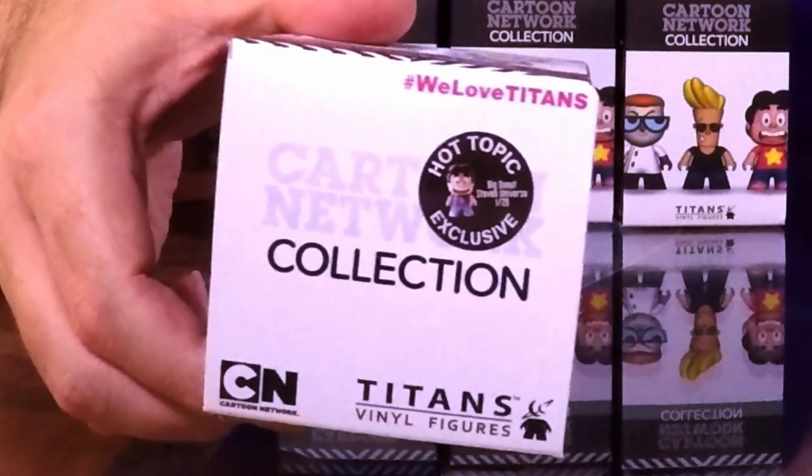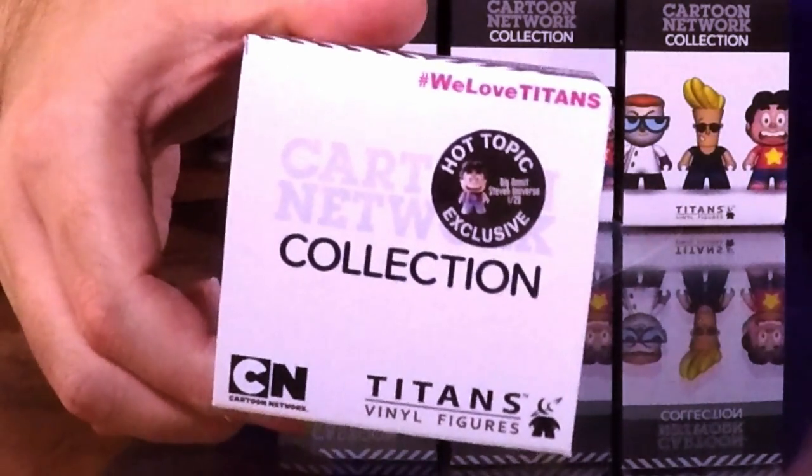That's the Hot Topic exclusive one — it's a special Steven Universe figure you could possibly get, and it's 1-in-20, so that's pretty cool. I'd love to get Samurai Jack, but I'd also be happy with Rigby, Mordecai, Eduardo, Johnny Bravo, or Grim. I wish they'd made Billy and Mandy, but any of these would be really cool.